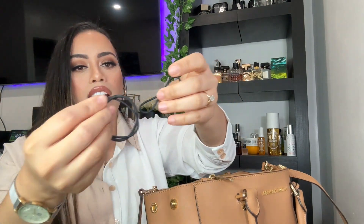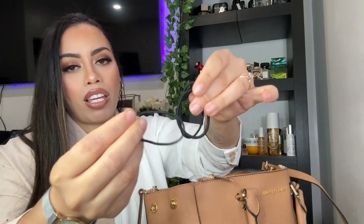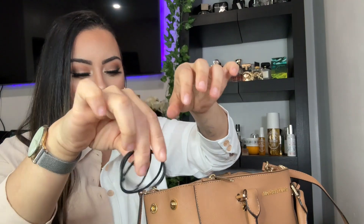I have a couple of hair ties — always, always gotta have these in my bag all the time.